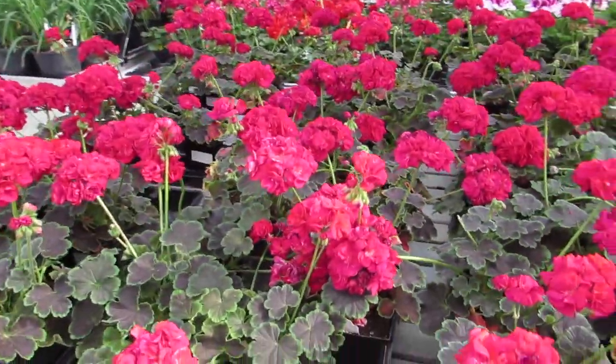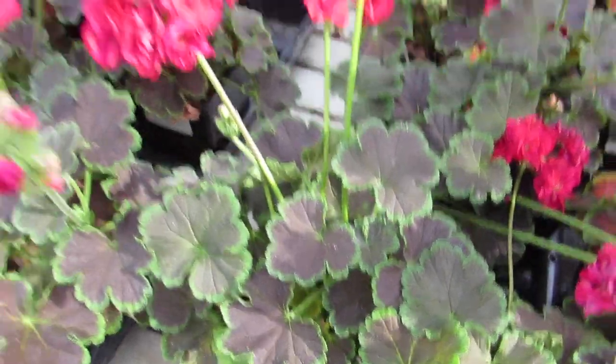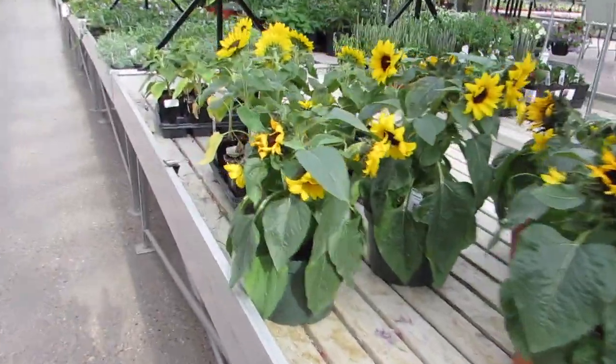Scared the bejeebus out of me. Look at those leaves. So beautiful. And some sunflowers.